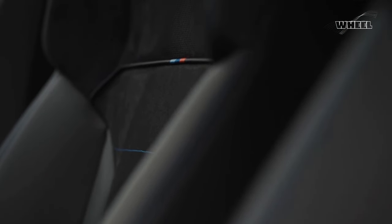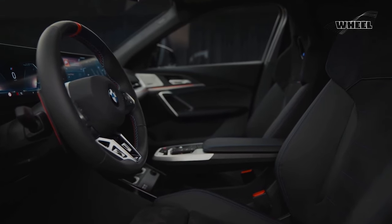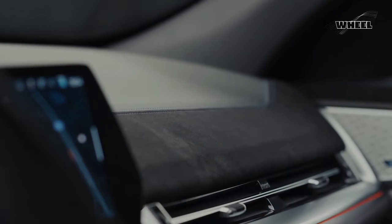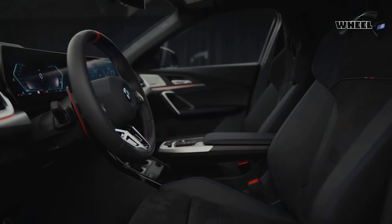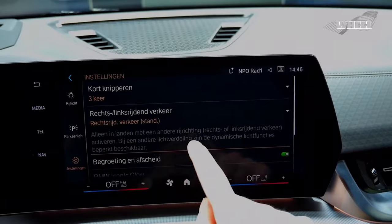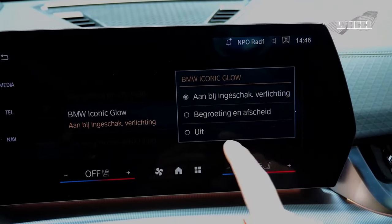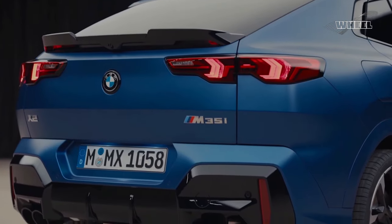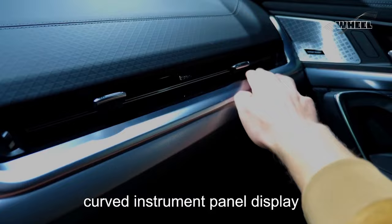Passengers get more room in the X2 than before. BMW claims the larger dimensions have brought additional shoulder and elbow room, as well as a full inch of extra knee room for back seat passengers. The rear seats fold in a 40/20/40 split and can accommodate up to 51 cubic feet of cargo space when folded. Remote start, heated front seats, and heated steering wheel are all available options.